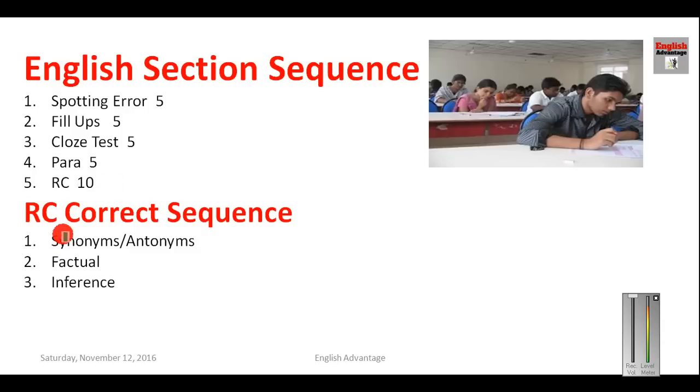Within reading comprehension, follow this sequence: first attempt synonym and antonym questions, then factual questions, and finally conclusion or inference-based questions. Note that synonyms and antonyms in banking exams are always relative — based on the passage context — not absolute dictionary meanings. Apply this sequence both in the actual exam and in mock tests.